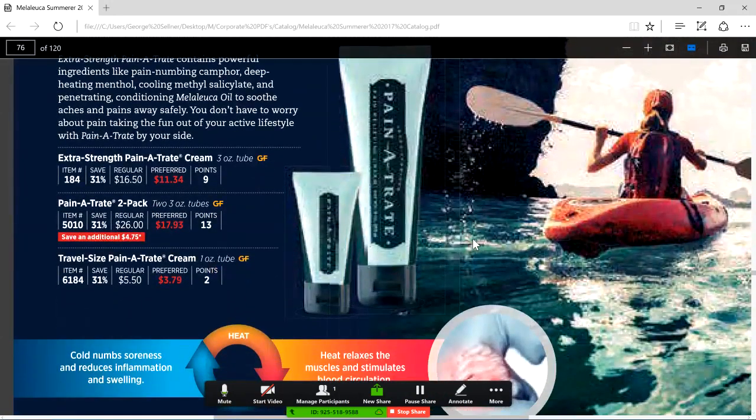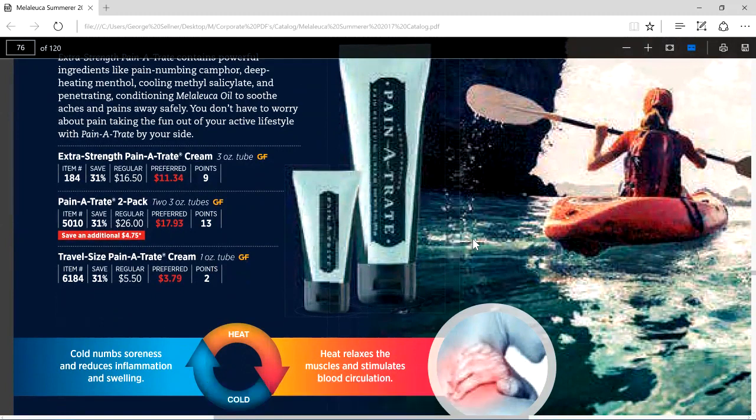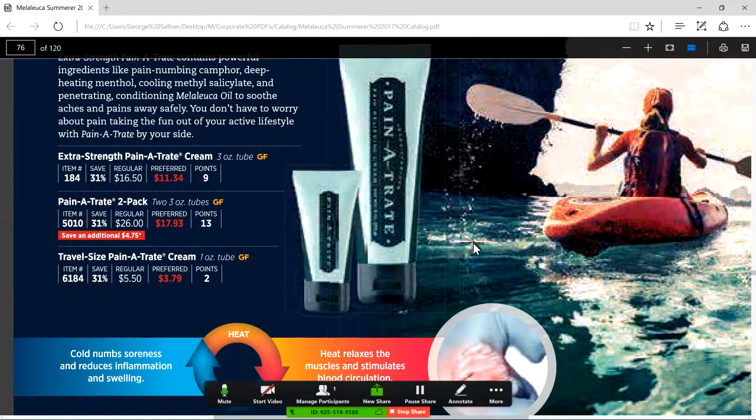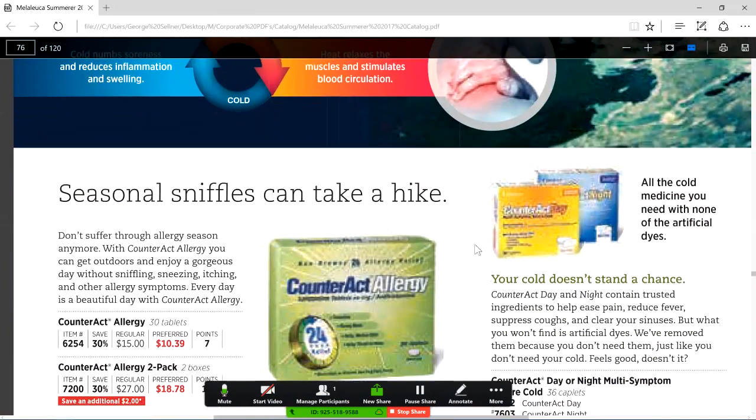Pain-A-Trate is our natural version of Bengay. By the way, Bengay — you can overdose on it. There has been an Olympic athlete who died from overdose of too much Bengay. Use Pain-A-Trate instead; it really works. I get a lot of referrals from people calling Melaleuca just because they don't know where to find Pain-A-Trate. No harmful chemicals to be absorbed through the skin.